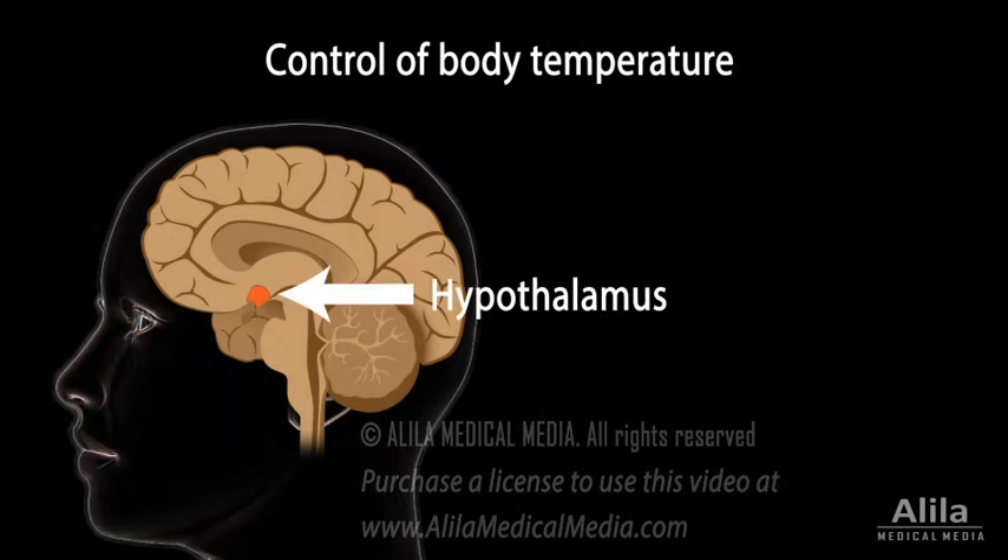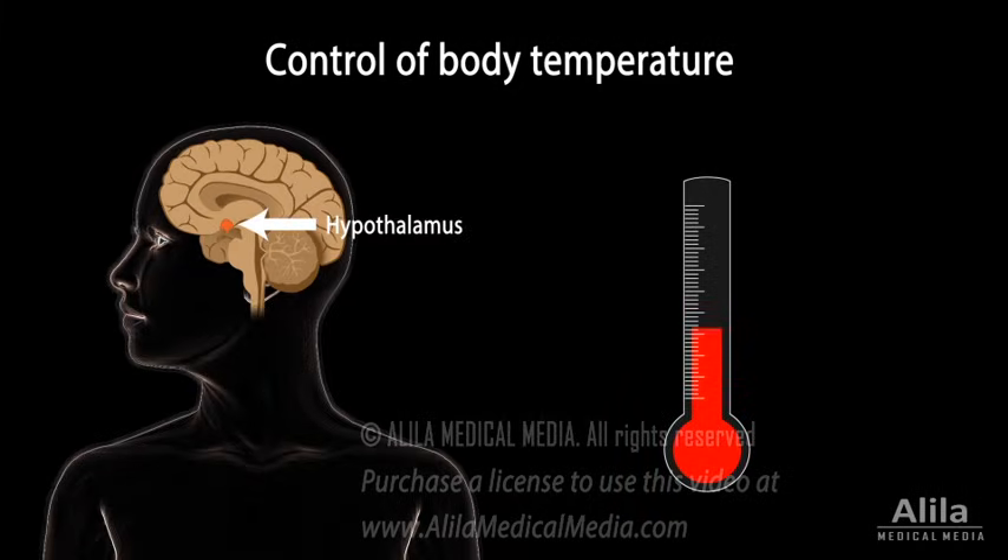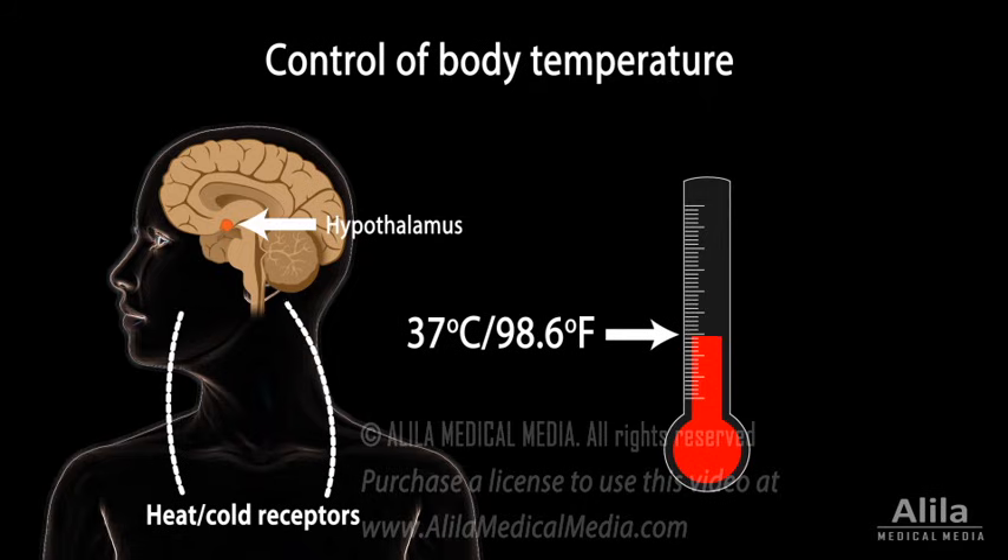Normally, the hypothalamus keeps the body's temperature within a narrow range, around 37 degrees Celsius, or 98.6 degrees Fahrenheit. The hypothalamus acts like a thermostat — it receives inputs from heat and cold receptors throughout the body, and activates heating or cooling accordingly.